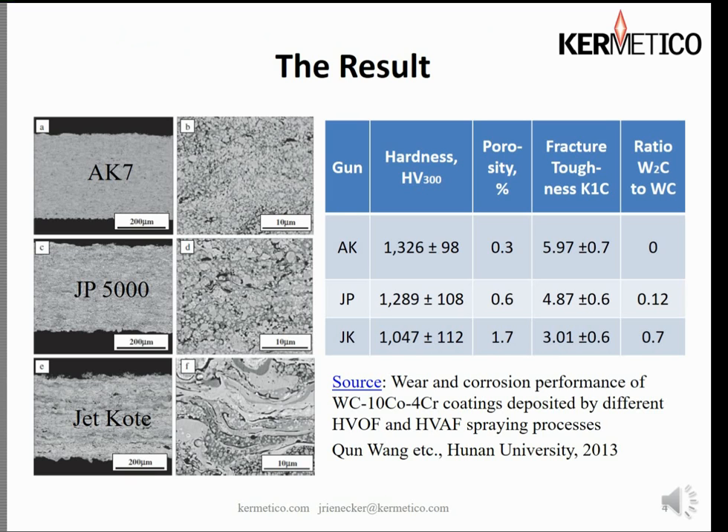Here we have some coatings sprayed by Hunan University. We have an AK-7 coating which is significantly better than the JP5000 coating they created, and way better than the jetcoat coating that looks like something from a geology textbook. The AK coating came in at 1326 plus or minus 100 points, porosity 0.3%, fracture toughness was high at almost 6, and most interestingly the ratio of W2C to tungsten carbide was zero — we have no W2C, no decarburization. In the case of the JP5000 it was 0.12 W2C creation, and in the jetcoat it was 0.7, significantly higher.